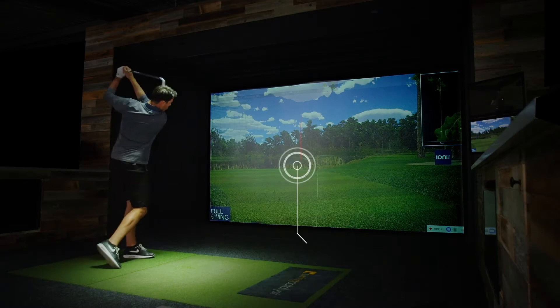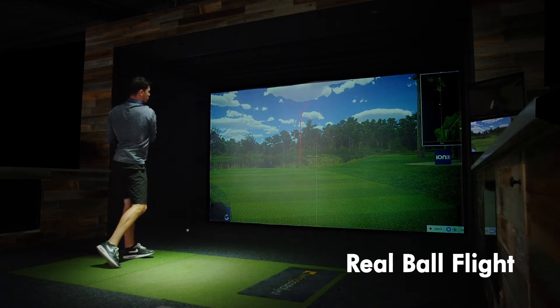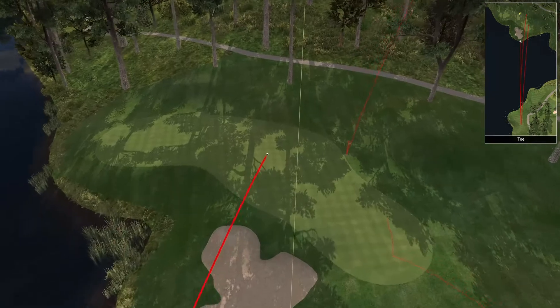Watch your ball enter the simulated world with no delay and see your real ball flight just as you would see it outdoors.